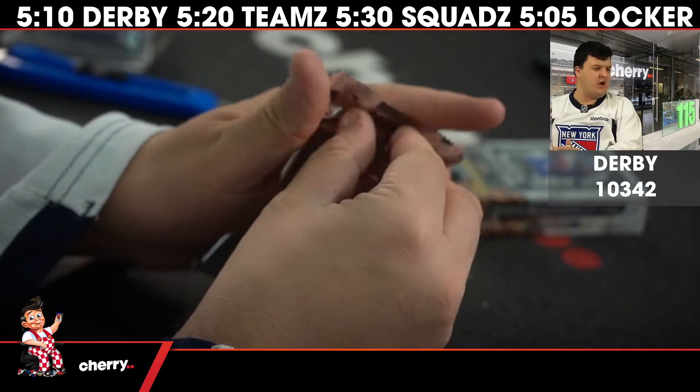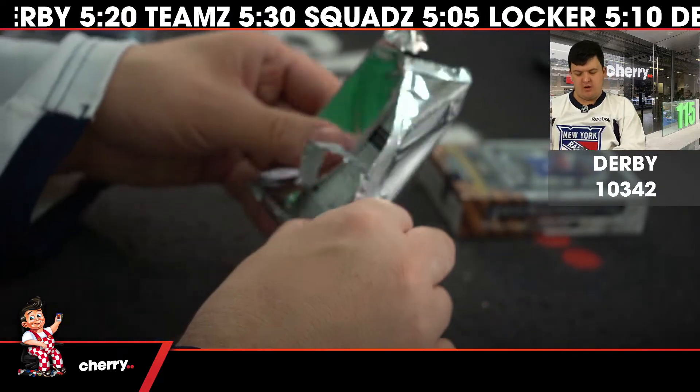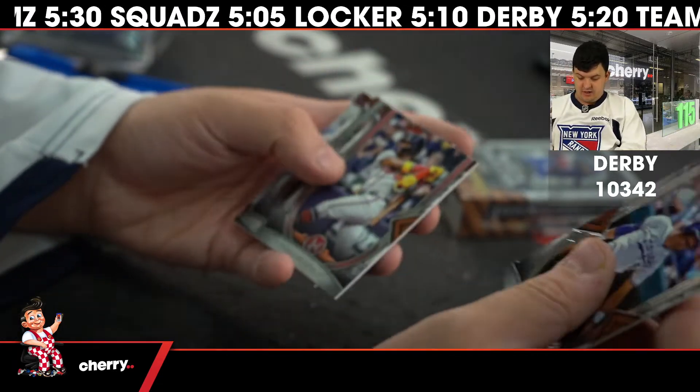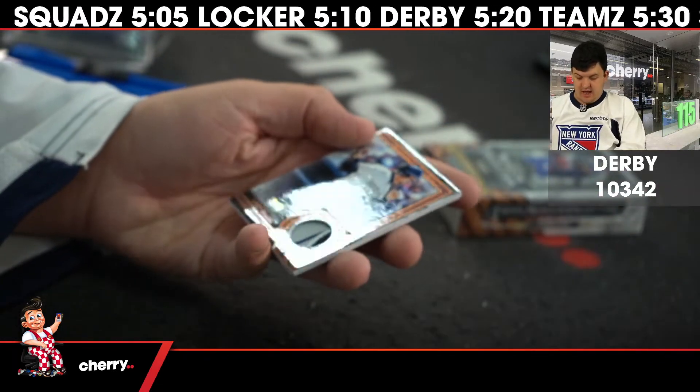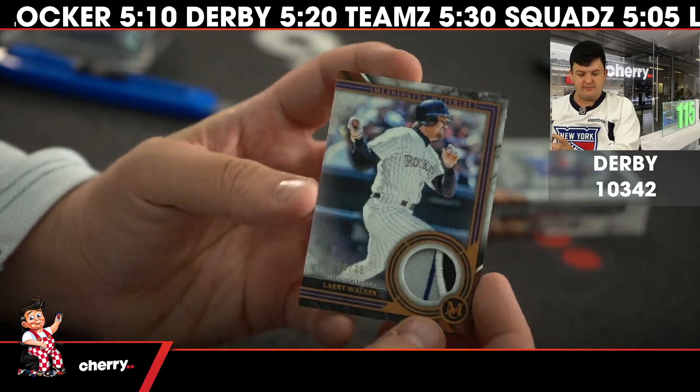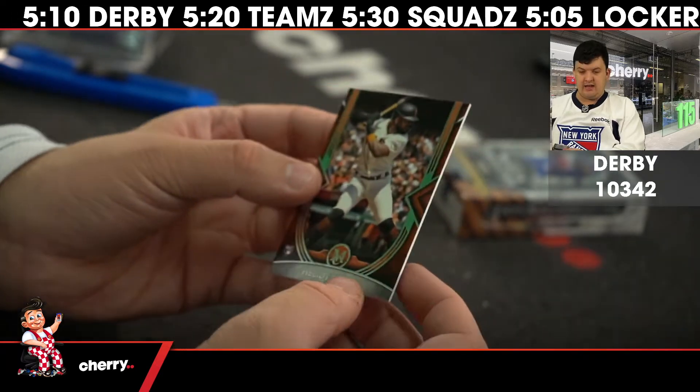Teams is good tonight — I'm pretty sure there's a jersey in Teams tonight. All teams are represented in this product as far as I'm aware. Brett Acuna, Rizzo at 2.35, field materials of Larry Walker, and Heliot Ramos.